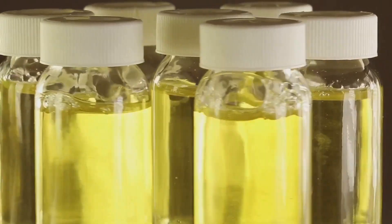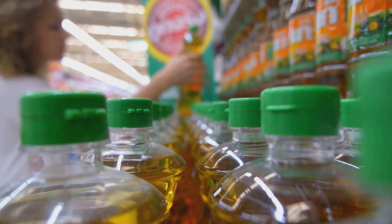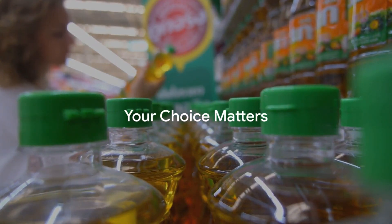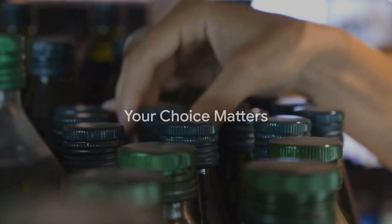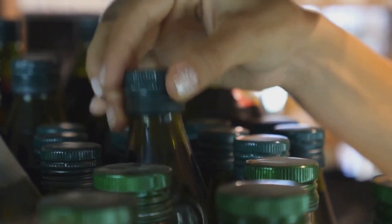So the next time you reach for that oil bottle, take a moment. Look past the flashy labels and marketing jargon. Know what's really inside, because the choice of oil you make can make a world of difference to your health. Grab your oil bottle, folks — it's time to uncover the truth.